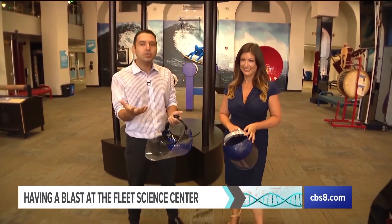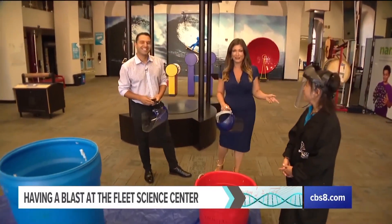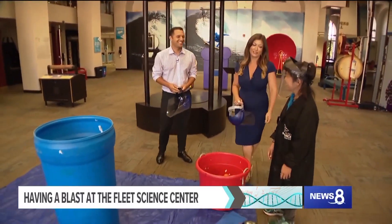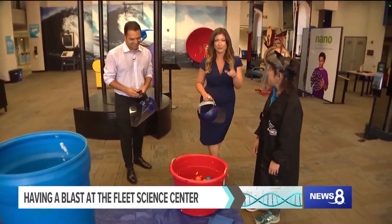We're at the Fleet Science Center today to show one of the many experiments that the Fleet Science Center puts on related to liquid nitrogen. This place is here to make all of us smarter, learn about science, and Julie is joining us. You are one of the many experts here and we have a really cool experiment that we're going to show you guys.